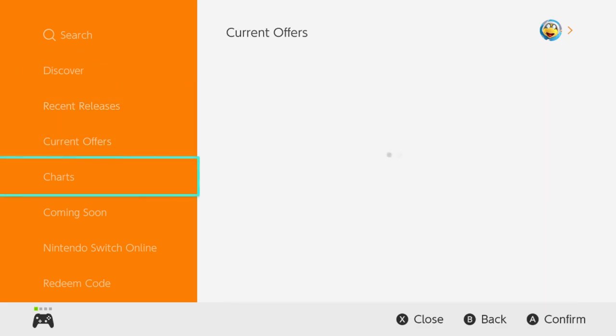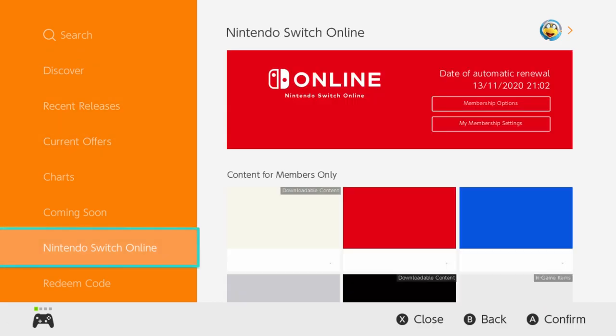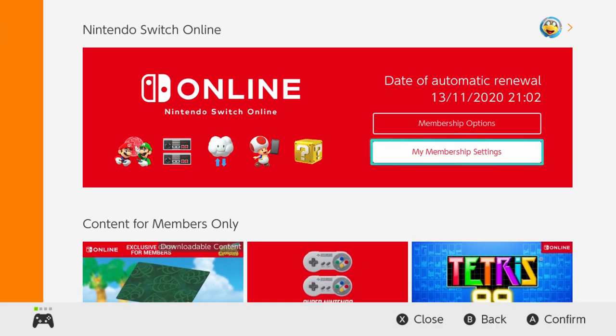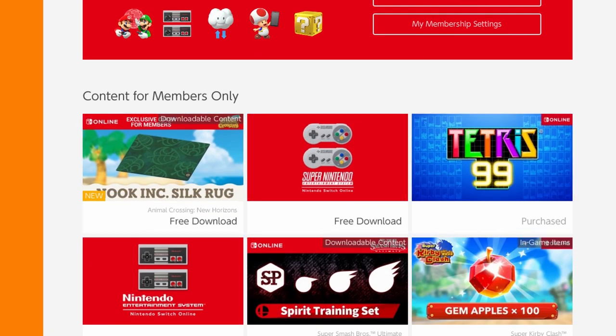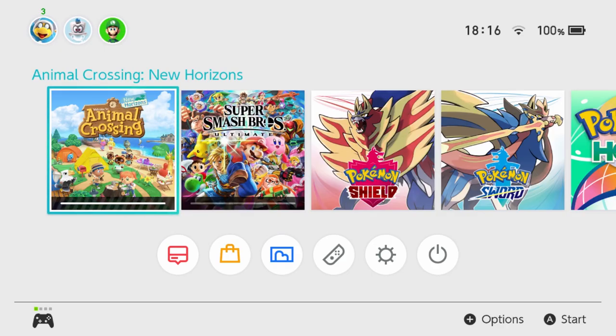To start off, you can go and download the DLC item from the Nintendo eShop if you have an active Nintendo Switch Online subscription. Navigate to the Nintendo Switch Online tab on the eShop and you should see a download for the Nook Inc. Silk Rug pack. This will just take a moment to download and then you can launch the game.